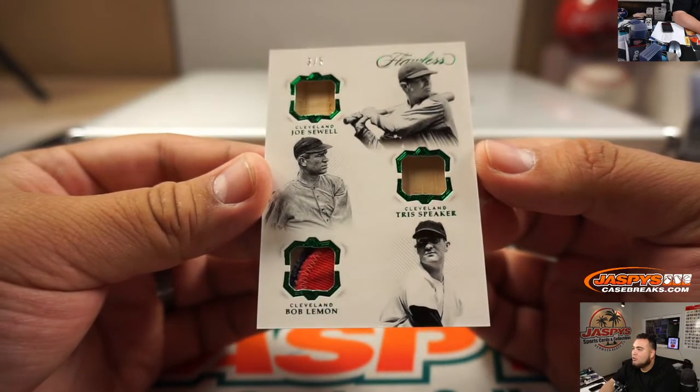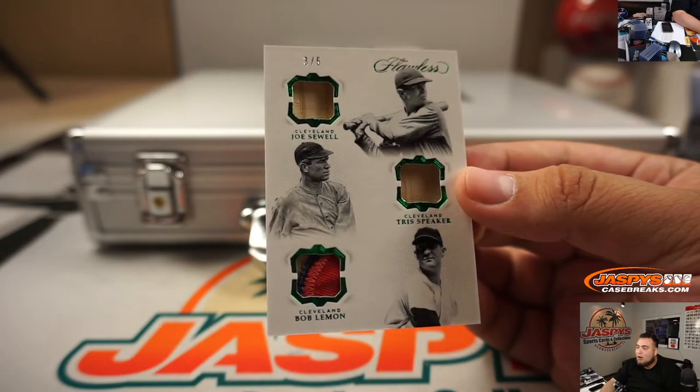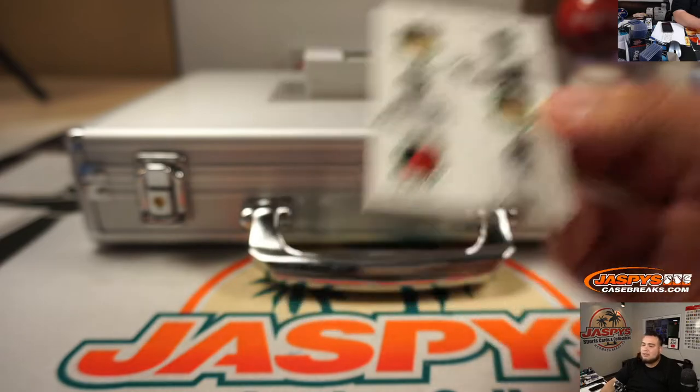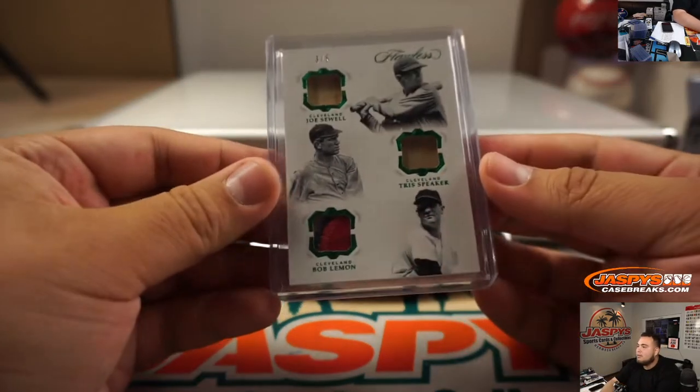3 out of 5, two bat relics and a two-color patch. Very nice. Cleveland - that's Blake. Oh, all Cleveland! What a nice triple relic for you, man. That's a sweet hit right there. All Cleveland Indians. Nice.